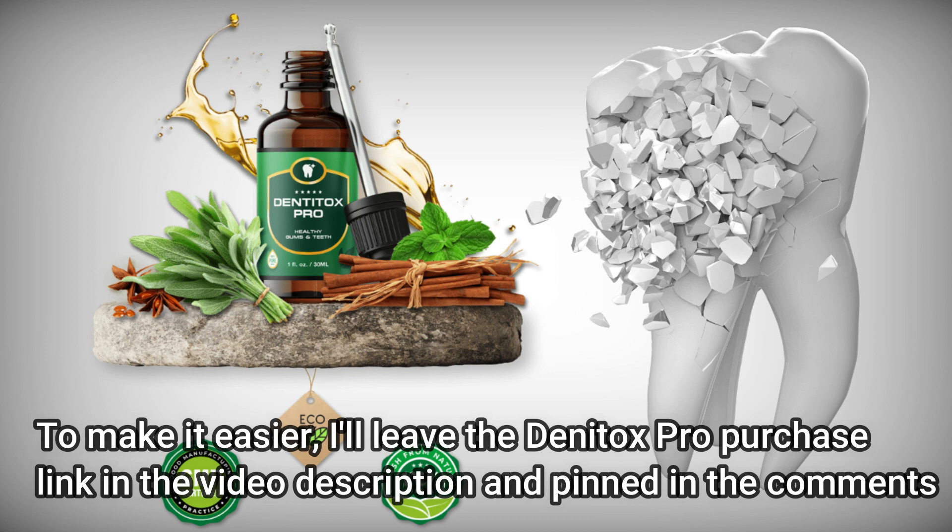What is Dentox Pro? Dentox Pro is an excellent oral health supplement that promotes oral health, prevents gum disease, and strengthens teeth, thus totally preventing the risk of oral problems for anyone who loves to eat and drink. The absence of fillers, additives, and preservatives makes the product acceptable for pregnant women.